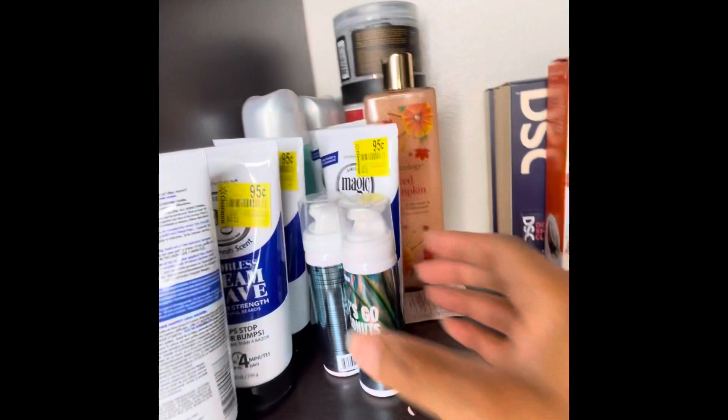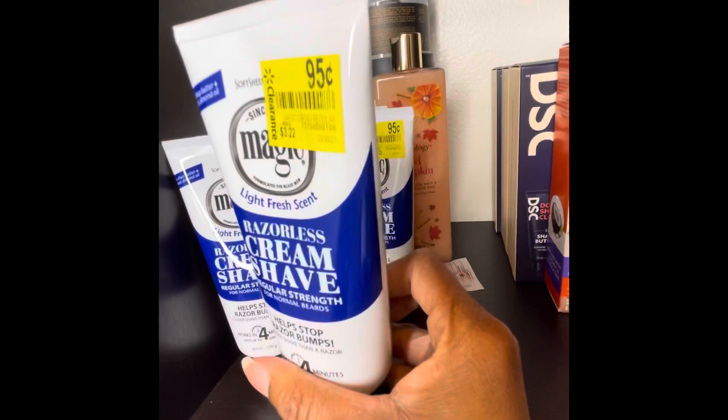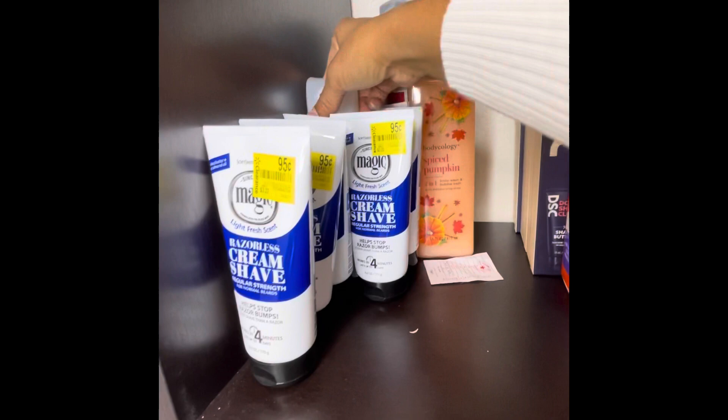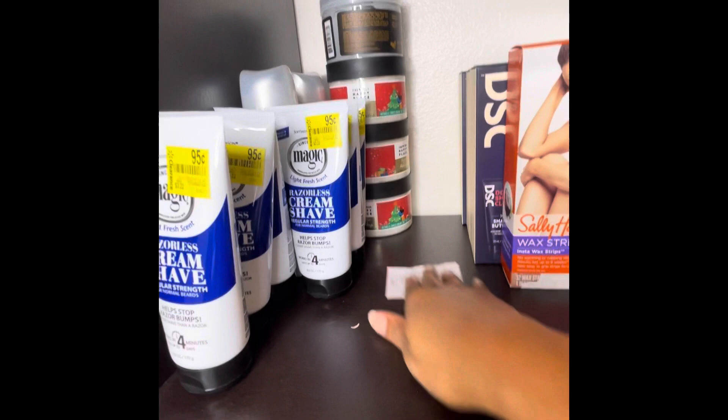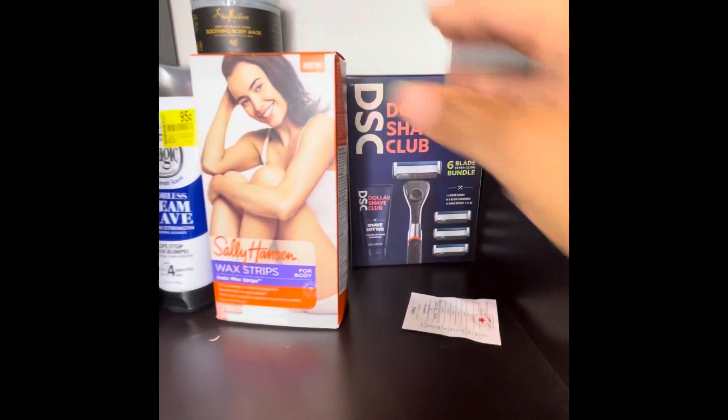This right here is awesome if you don't want to use razors and want to put it on to remove hair anywhere on your body — really good for that. I have shaving cream too. This is my overflow of body masks, scrubs, and wax strips. I think at one time these were like a dollar.